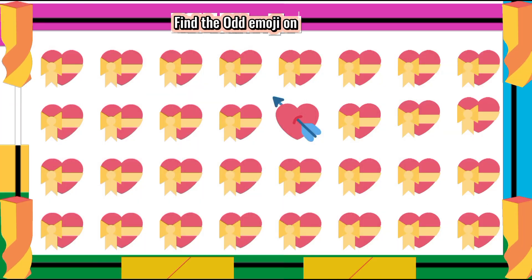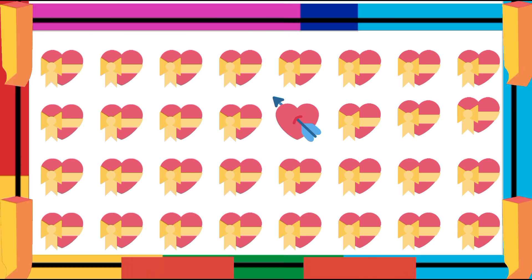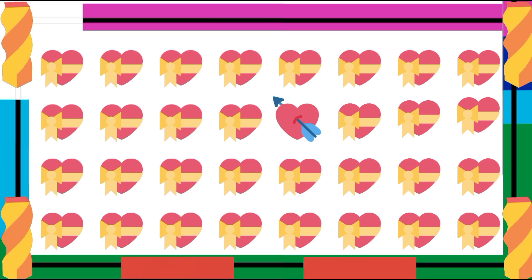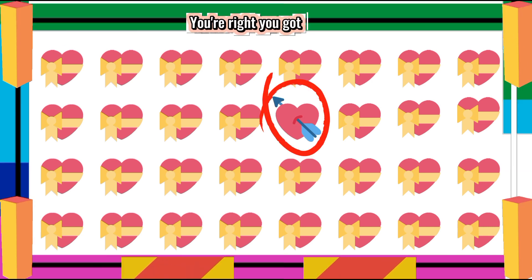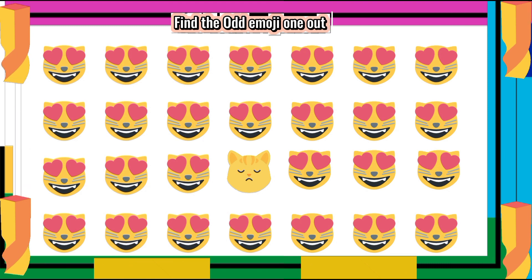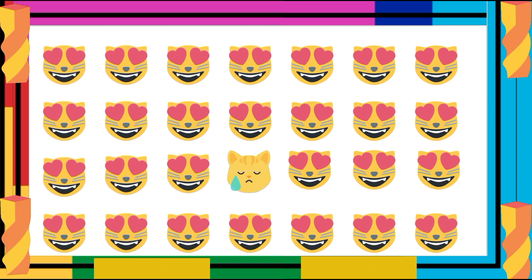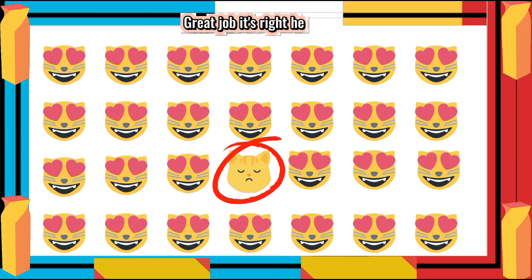Find the Ademoji One Out. You're right! You've found it! You've got it! Find the Ademoji One Out. Great job! It's right here!